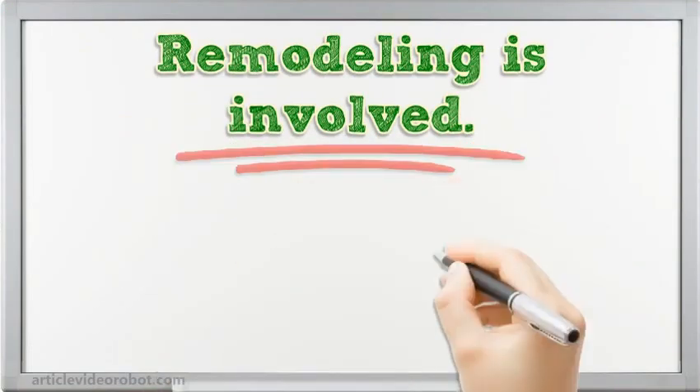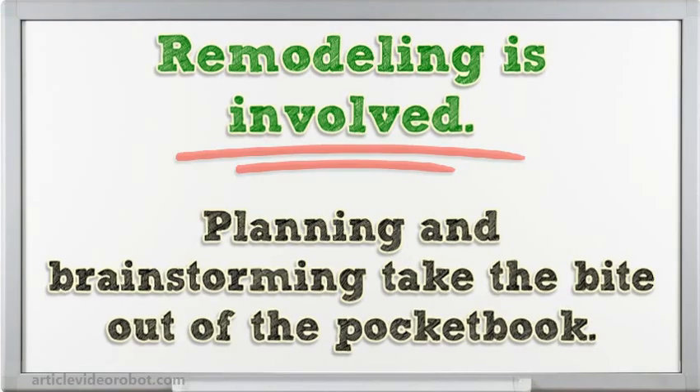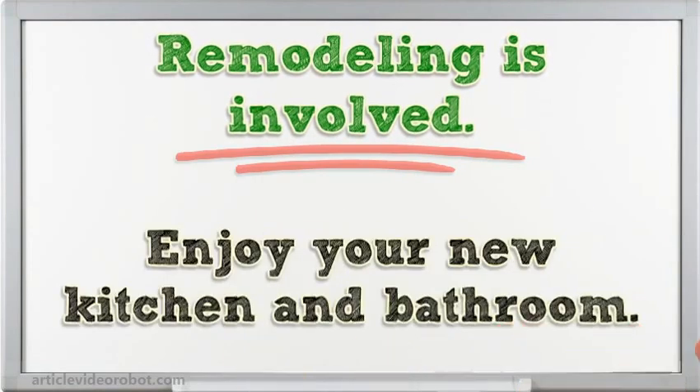Remodeling is involved. Planning and brainstorming take the bite out of the pocketbook. Enjoy your new kitchen and bathroom.